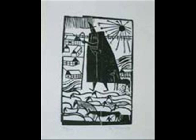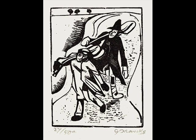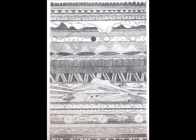Gerhard Marcks submitted a whole range of expressionist woodcuts, really inspired by German medieval traditions, and the countryside and life around Weimar at the time.